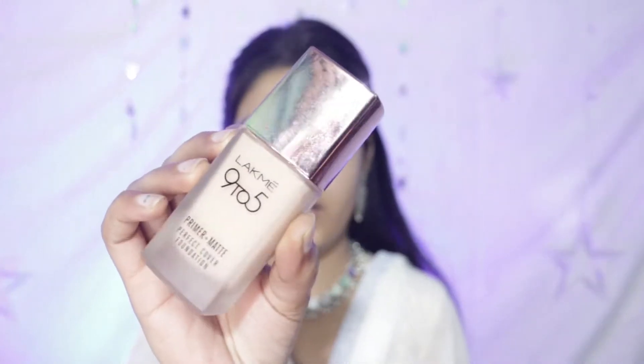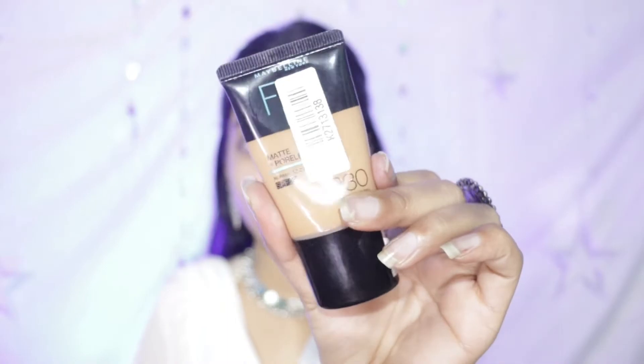Next is foundation. I will use Black Me 9 to 5 primer plus matte foundation. But this shade is a bit light for me, so I will mix it with the Fit Me foundation — I will mix both together.